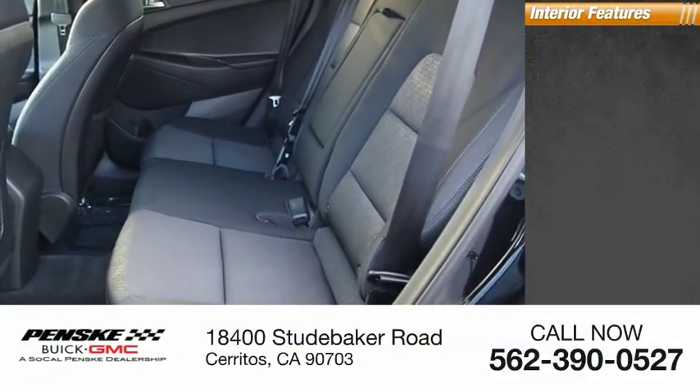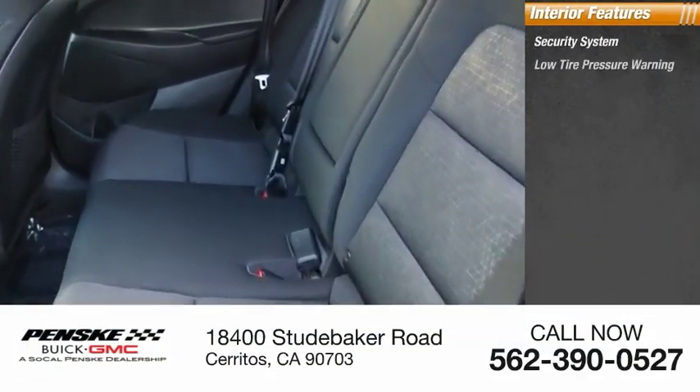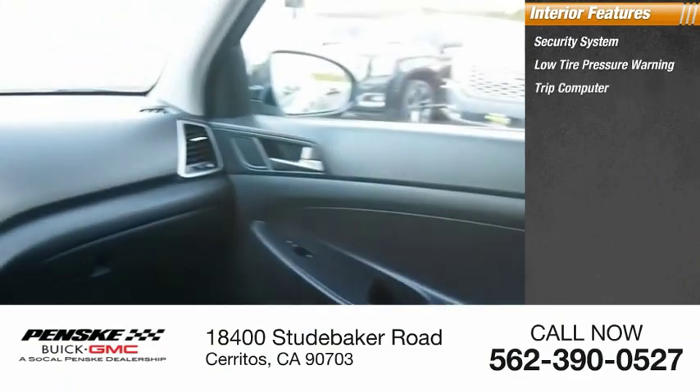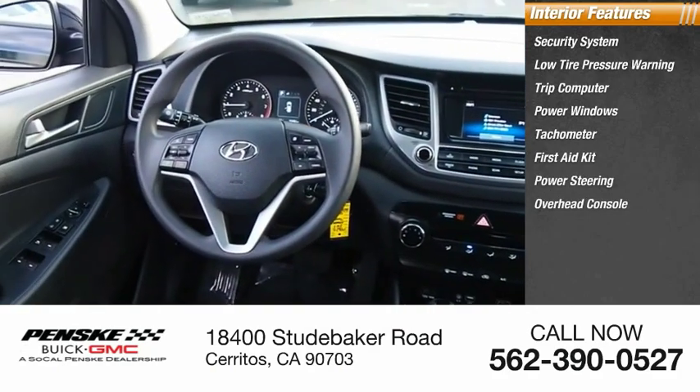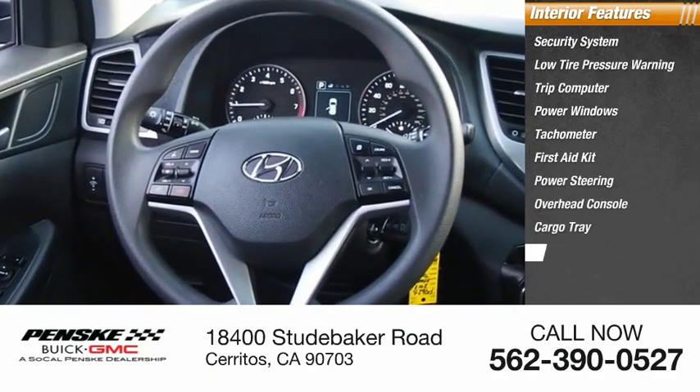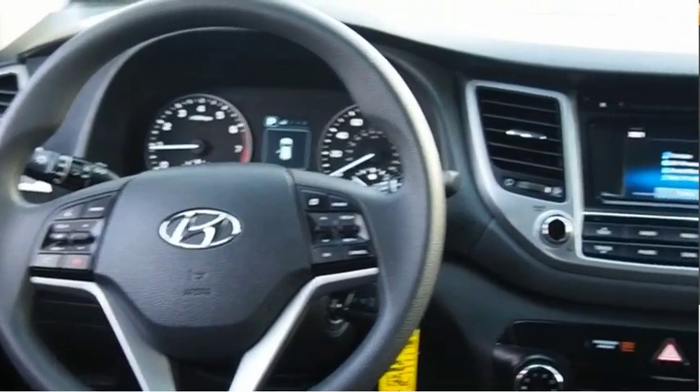Inside you'll find a security system, low tire pressure warning, trip computer, power windows, tachometer, first aid kit, power steering, overhead console, cargo tray, and panic alarm.